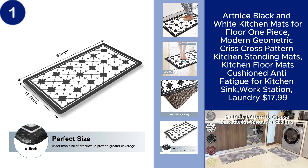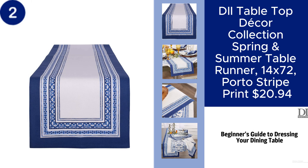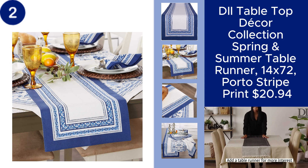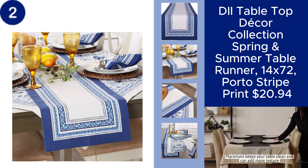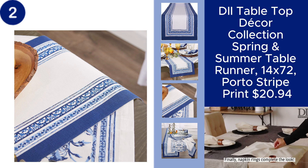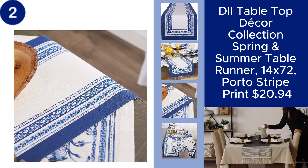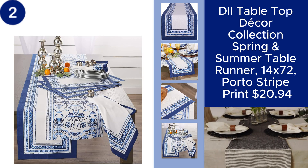The DIY Tabletop Decor Collection Spring and Summer Table Runner brings a fresh and vibrant touch to your dining table. Measuring 14 x 72 inches, this table runner features a stylish porto-stripe print, perfect for adding a pop of color and elegance to your spring and summer gatherings. Whether you're hosting a dinner party or simply sprucing up your everyday dining space, this runner adds a charming seasonal flair to your decor, all for $20.94.